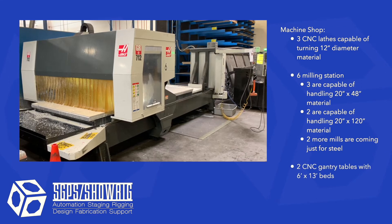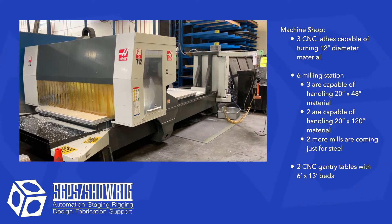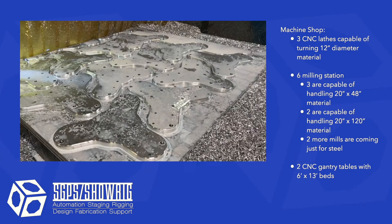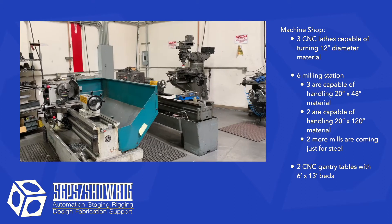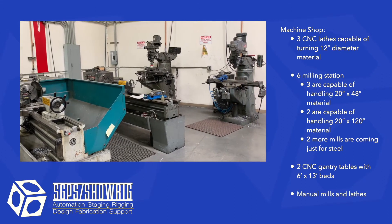The shop has two gantry tables for cutting pieces out of full sheets of aluminum or steel. We have the ability of cutting material up to six foot by 13 feet on these tables. In addition to our CNC equipment, we have manual equipment which we use for one-off parts when needed.